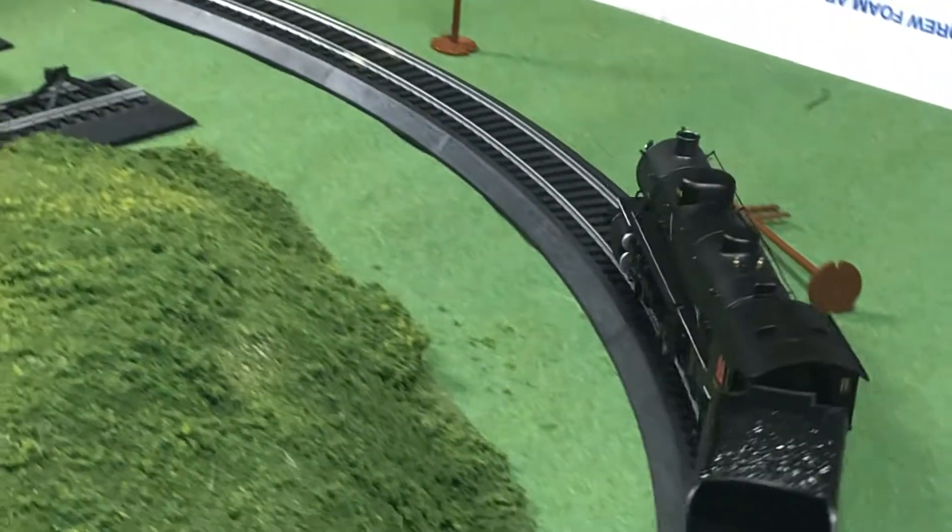And as you can see, the 4501 is running great. This makes it by far one of my best engines yet.